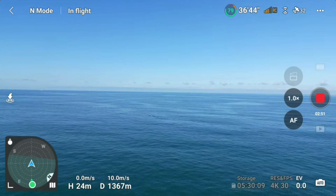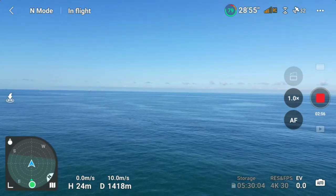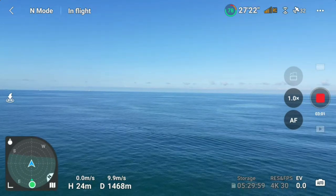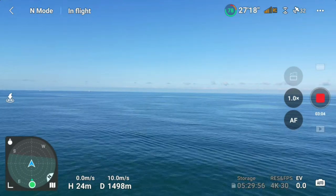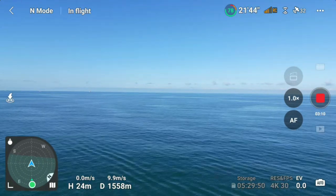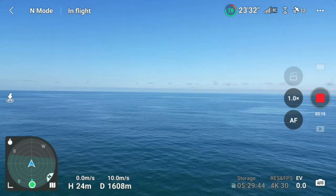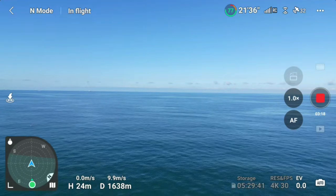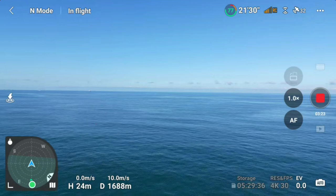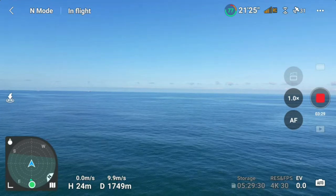Right now we are in normal speed mode, which is 10 meters per second, and our signal is beginning to drop but still okay. We still have 78 percent battery and we have descended to 24 meters above sea level. We are now approaching two kilometers and still have 21 minutes before the battery is completely drained.